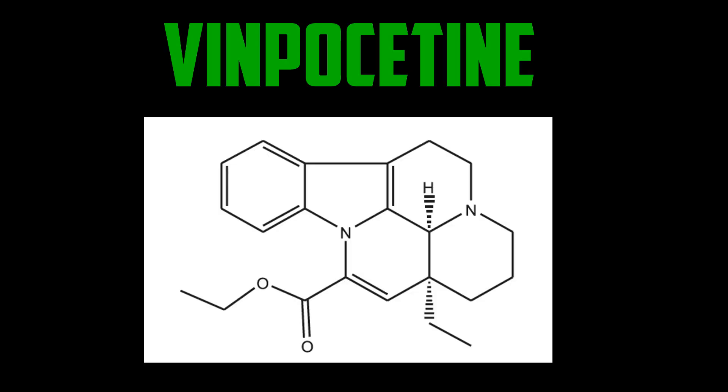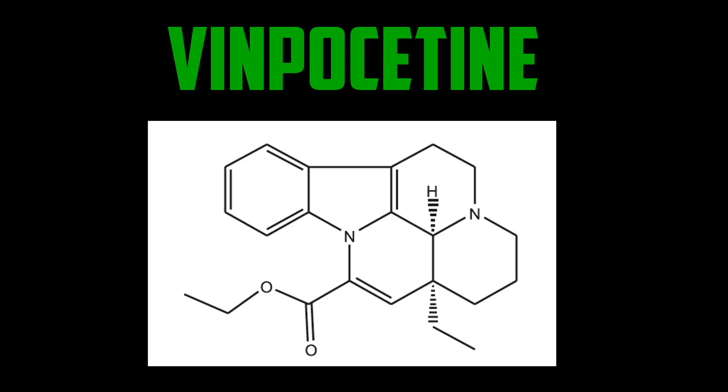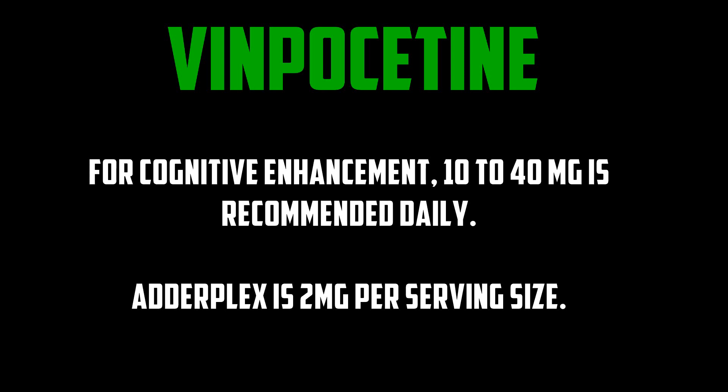Vinpocetine, which is a synthetic alkaloid derived from the periwinkle plant, has been shown to enhance blood flow, and more recent studies have shown that it can increase memory. Vinpocetine is synthesized from vincamine, which — fun fact — has been used all over the world to treat senile dementia and as treatment of primary, degenerative, and vascular dementia. Vinpocetine works by improving circulation and blood flow to the brain by causing a mild dilation of blood vessels, allowing for increased oxygenation and glucose utilization. For cognitive enhancement, 10 to 40 milligrams is recommended daily. Adderplex contains 2 milligrams per serving size.